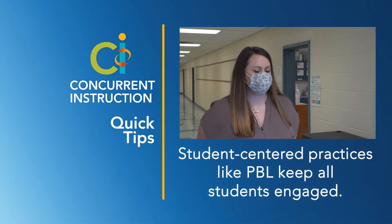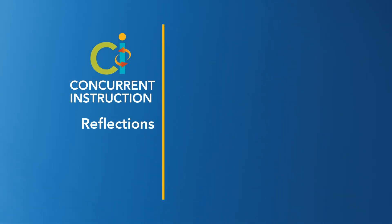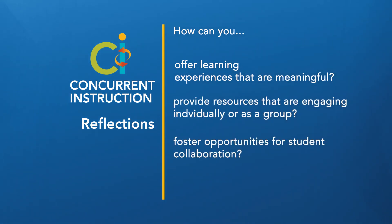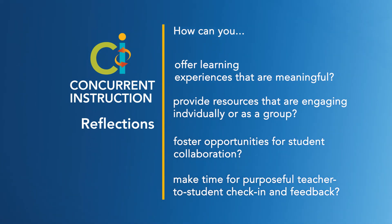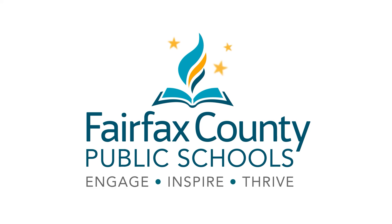Using PBL and concurrent instruction is just a perfect fit because the students at home have access to the same materials as the students in person — they're able to access the information and get creative. As you begin concurrent instruction, think about how you can increase engagement, provide social interaction and collaboration that will bridge the gap between students at home and in the classroom, and how you can check student progress to best ensure that all students' needs are met to the best of our ability. We'll see you next time.